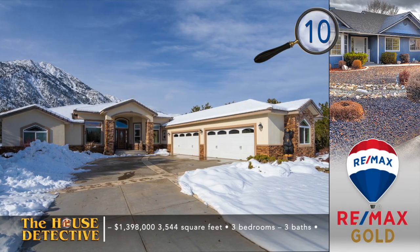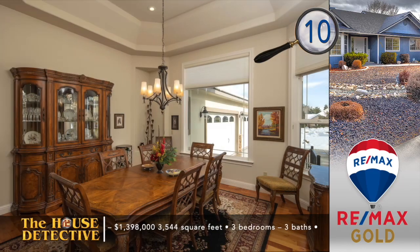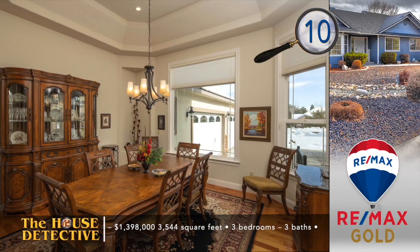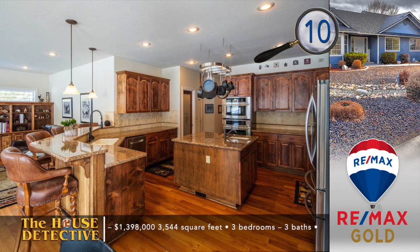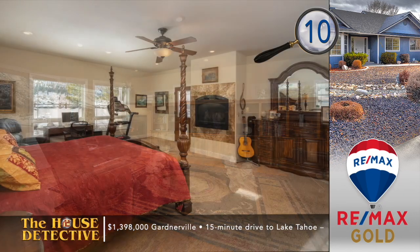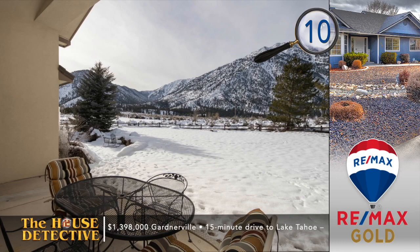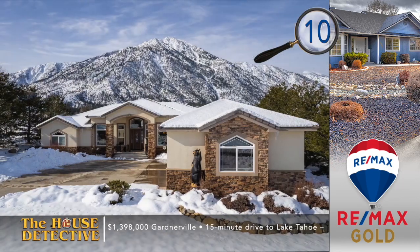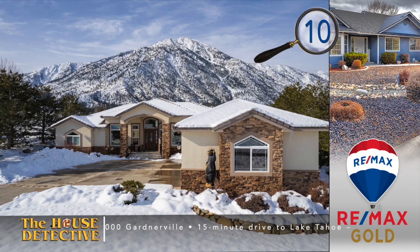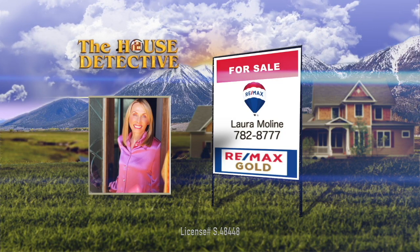With home number 10, you'll have an opportunity to enjoy views of the Sierras and the surrounding valleys — it's Carson Valley living at its finest. This three-bedroom with a dedicated home office, three-bath home is in a quiet cul-de-sac at the base of the Sierra Nevadas, just above the valley floor. You'll enjoy unobstructed views of Job's Peak through floor-to-ceiling windows in the family room. Other touches include a highly upgraded kitchen with high-end appliances, granite, and a pantry. This 3,544-square-foot home also has a four-car garage and you're on more than a full acre. The asking price is $1,398,000. Give Laura Moline a call at RE-MAX Gold's Gardnerville office at 782-8777 — she'd love to show you that beautiful home just outside Genoa in the Carson Valley.